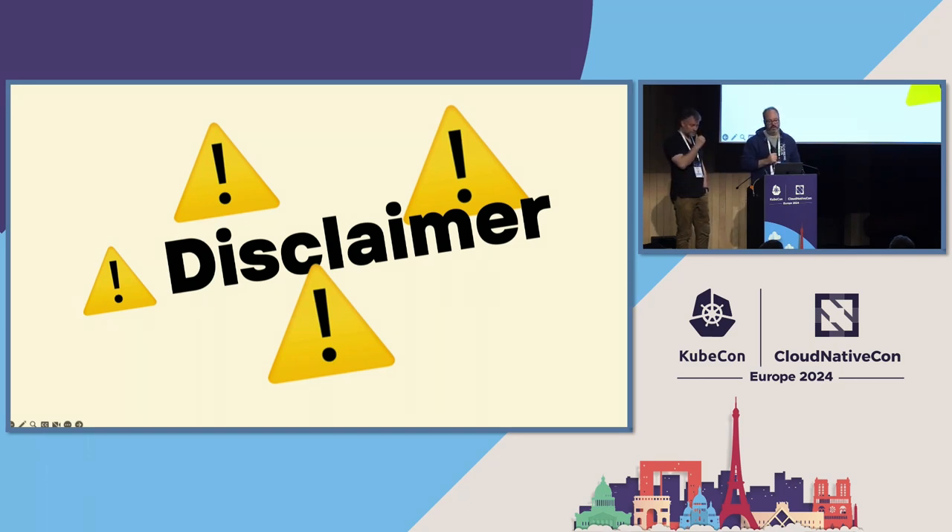We are not qualified security assessors or QSAs — that's a special certification you need to certify PCI DSS workloads. But we have been working with auditors and have successfully made this environment pass the test for the last two years, so we have a pretty good idea of what's needed. Don't take our word as a final auditor's verdict, though. And this talk will not get you certified — there are 400 test procedures and 78 requirements.